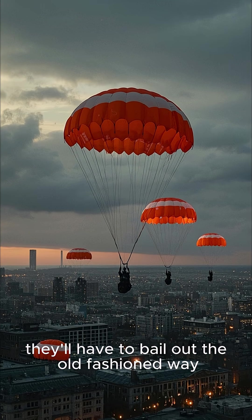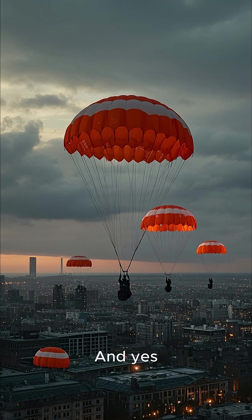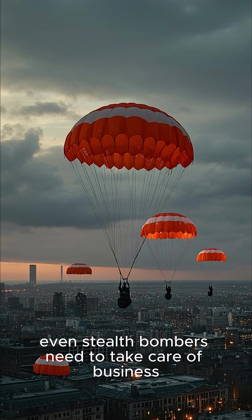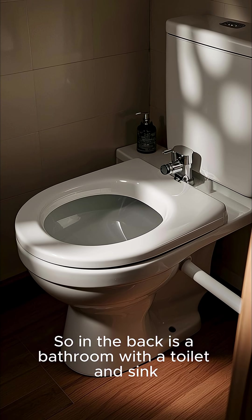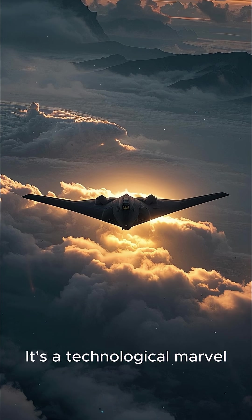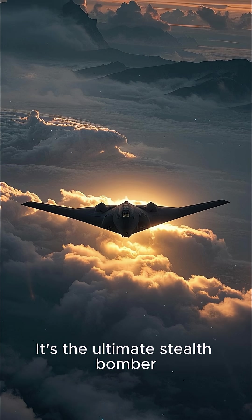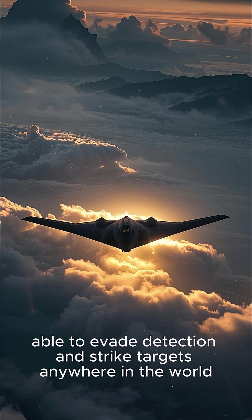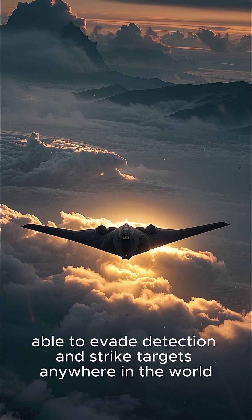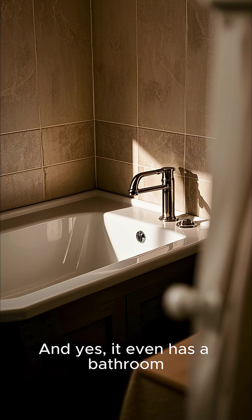If things go south, the crew will have to bail out the old-fashioned way. And yes, even stealth bombers need to take care of business — so in the back is a bathroom with a toilet and sink. It's a technological marvel, the ultimate stealth bomber, able to evade detection and strike targets anywhere in the world. And yes, it even has a bathroom.